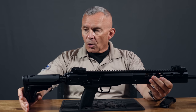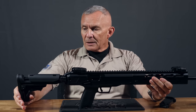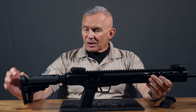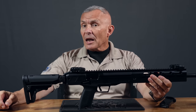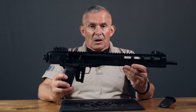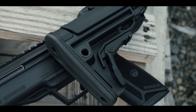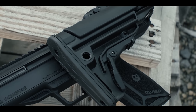The stock is adjustable for length of pull — it comes all the way out, all the way in, and several intermediate positions. For me, one of the intermediate positions works pretty well; all the way in was a little short and all the way out just a touch long, but you've got plenty of adjustment. The stock also folds sideways — push the button and you can fold it over out of the way. The whole gun is only 28 inches long, so folding saves about six or seven inches, making it very compact and easy to transport.